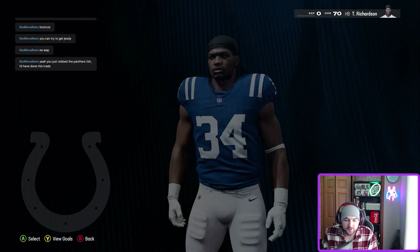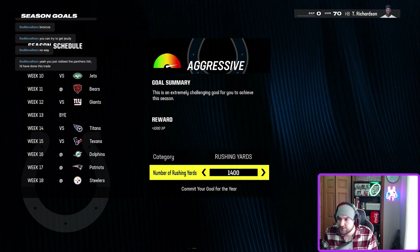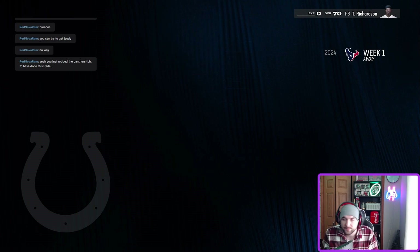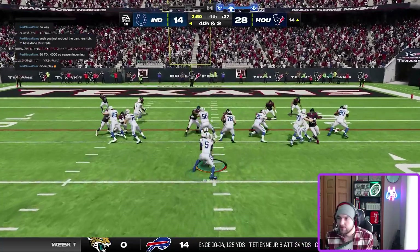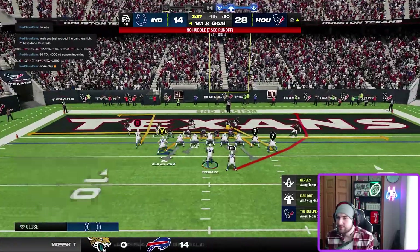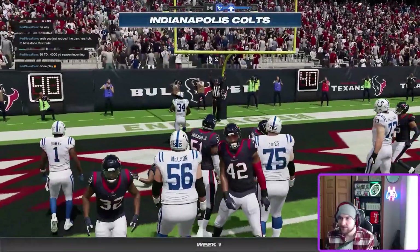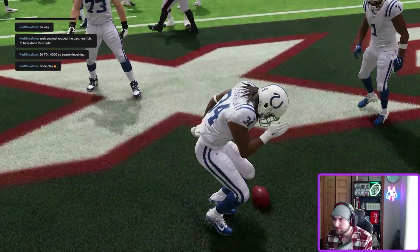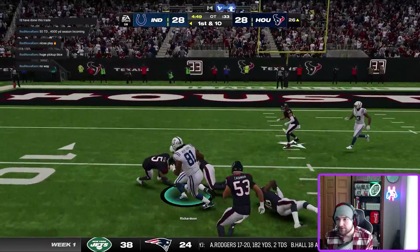Season goal: 13 rushing touchdowns — it's going to happen. We get an upgrade point, up to 71 overall. Same play twice — sometimes it works, sometimes it doesn't. We get it! Trent Richardson with what I think is his first touchdown. I would pass again, but they're probably expecting it, so I'm just going to run the ball. Trent Richardson, he's crazy.